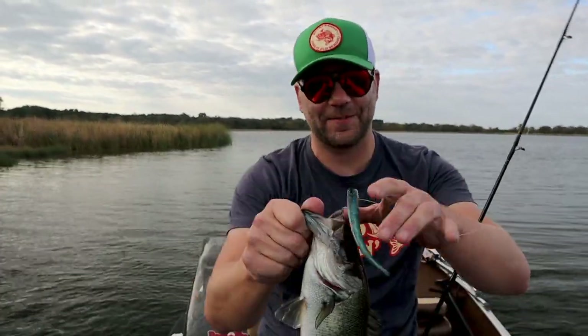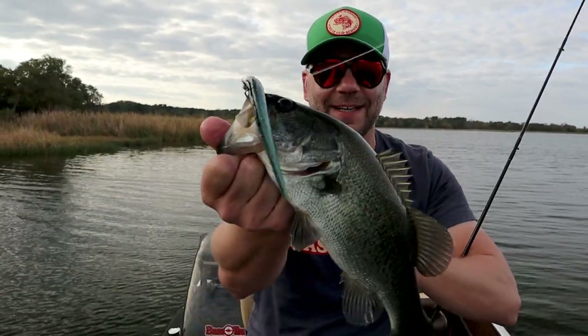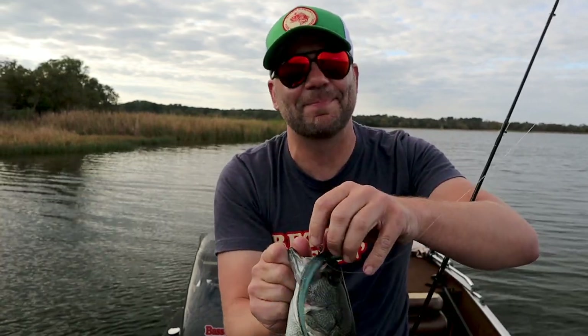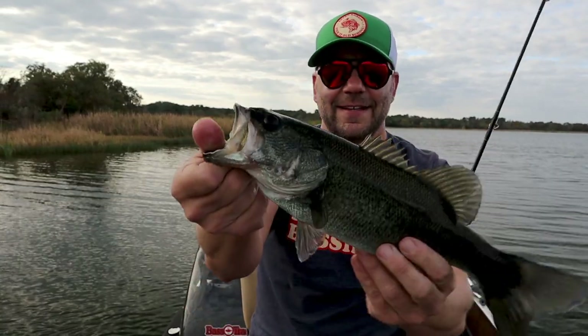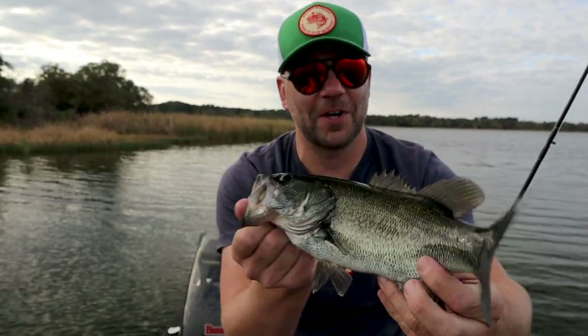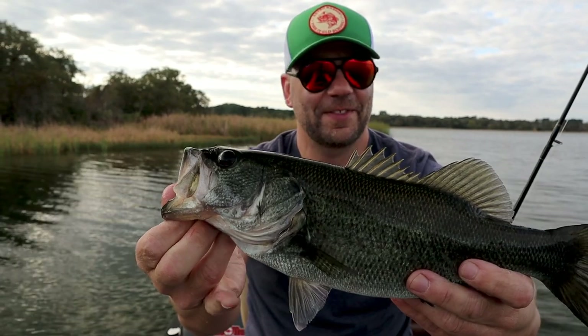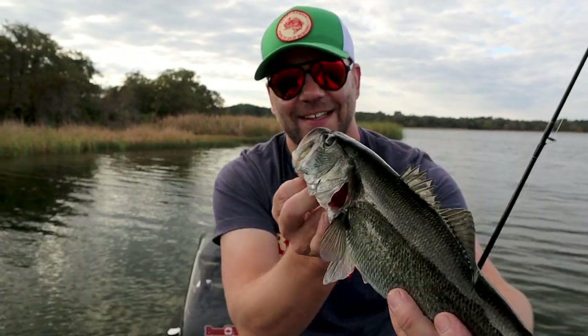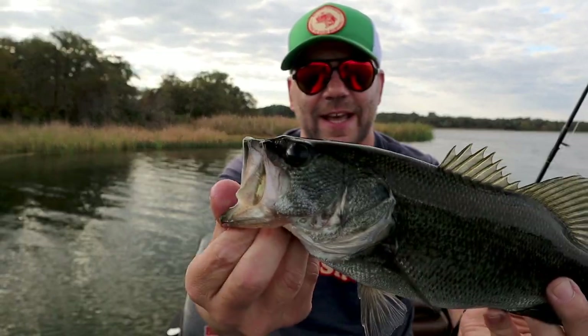Look at that dude — we got the first fish on the old Mr. Twister Slimy Slug! The fish have definitely been more active today. I've gotten a ton of hits the faster I fish this thing, but most of them have been swinging and missing. This guy chased it all the way to the boat and I got him right in the top of the mouth. A nice little chunky fall largemouth bass — you can tell by the belly on these guys they are definitely feeding up in preparation for Thanksgiving.